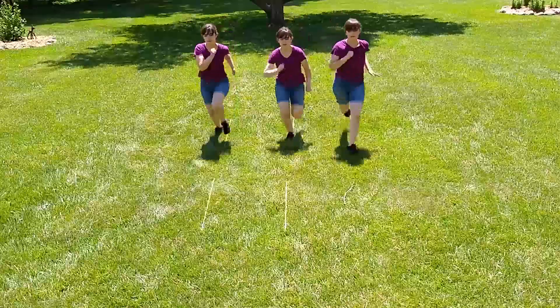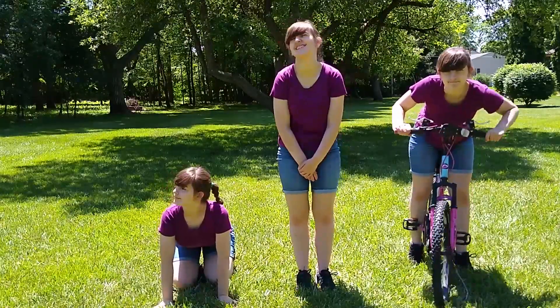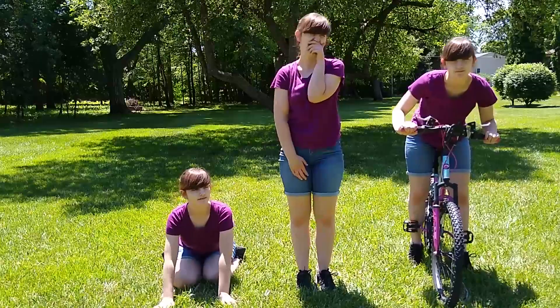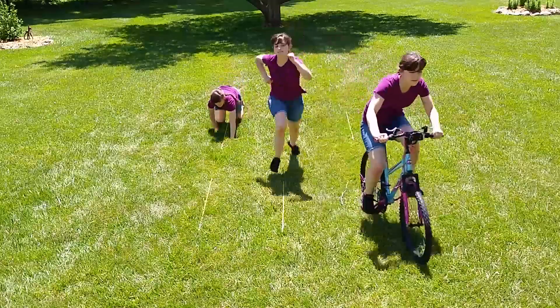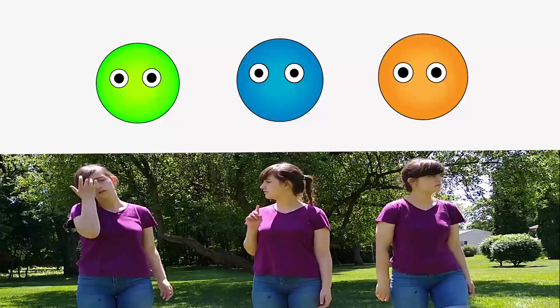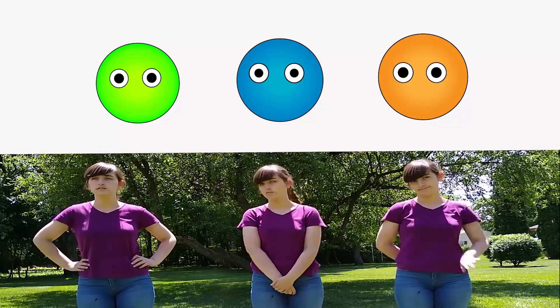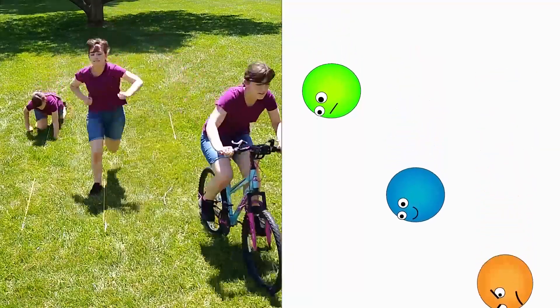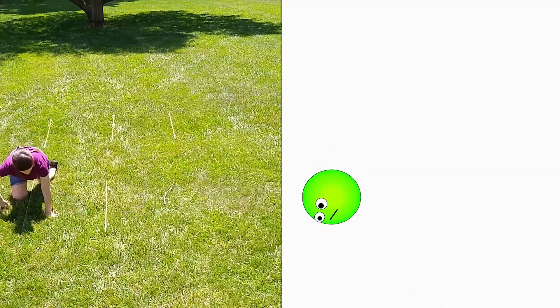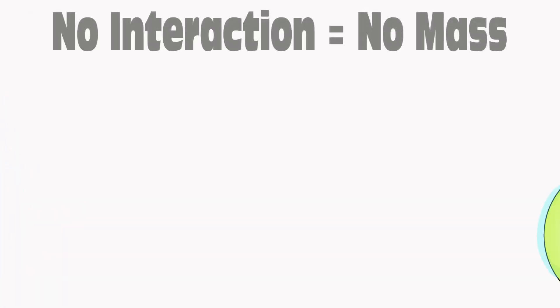If you had three of the exact same racers, they would tie. But change how much they interact with the ground and it's a completely different story. The racer on all fours interacts the most with the ground and faces more resistance to change and acceleration than the others who aren't interacting with the ground as much. Similarly, even though the masses of elementary particles should all be the same, the different degrees in which they interact with the Higgs field determines how much mass or resistance they feel. The more a particle interacts with the field, the more mass it will have. If a particle has no interaction with the field, then it will be massless.